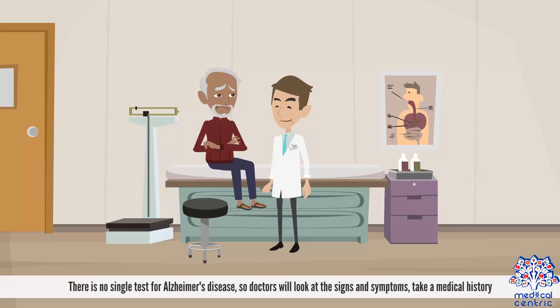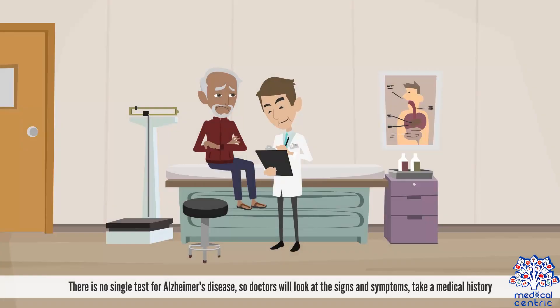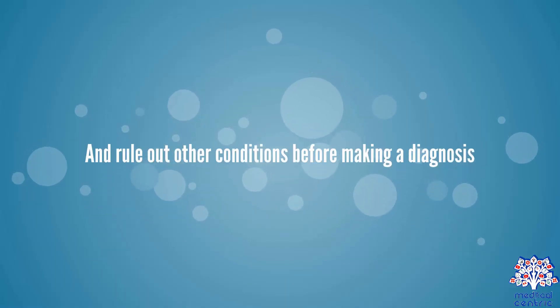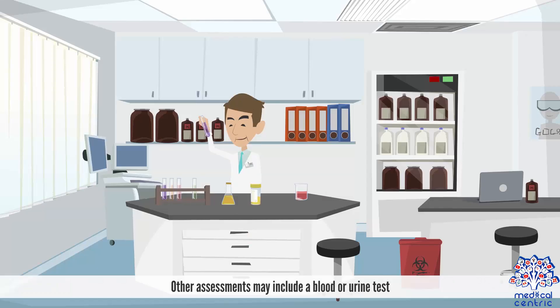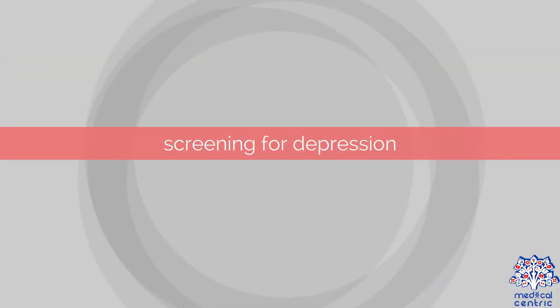Diagnosis. There is no single test for Alzheimer's disease, so doctors will look at the signs and symptoms, take a medical history, and rule out other conditions before making a diagnosis. They may also check the person's neurological function, for example by testing their balance, senses, and reflexes. Other assessments may include a blood or urine test, a CT or MRI scan of the brain, and screening for depression.